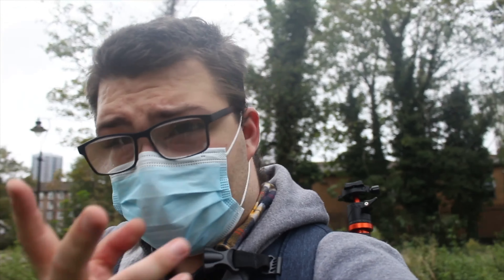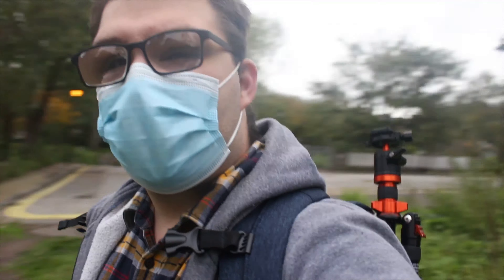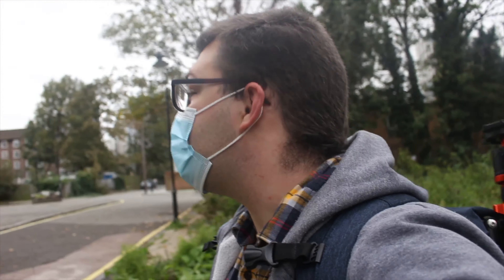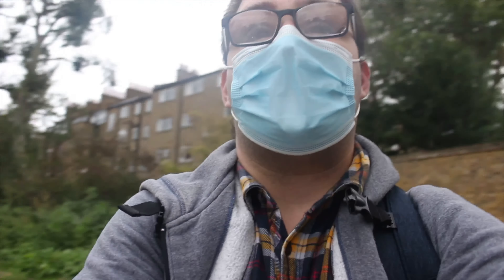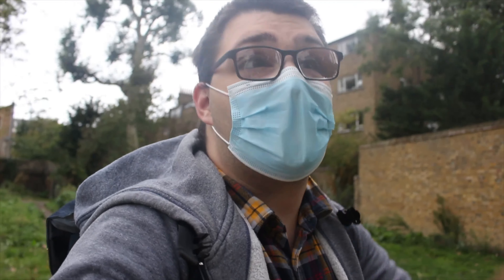A little bit of a side note - I came to central London to film exactly what you're watching, and I kind of strayed from the path. Now I'm genuinely a little bit lost. I have no idea where I even am - I'm in some estate or something. And it is now raining, so I might have to put this one away.